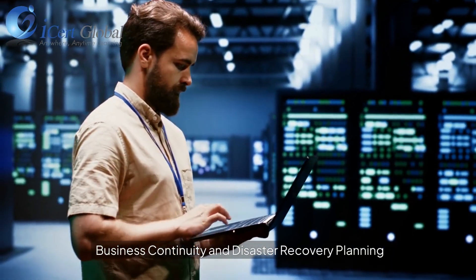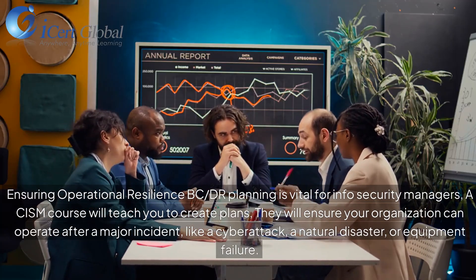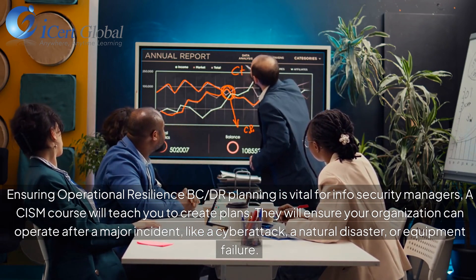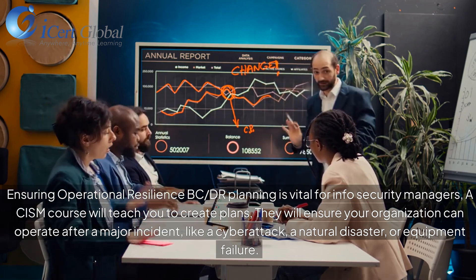Business Continuity and Disaster Recovery Planning: Ensuring Operational Resilience. BCDR Planning is vital for Information Security Managers. A CISM course will teach you to create plans that ensure your organization can operate after a major incident, like a cyber attack, a natural disaster, or equipment failure.